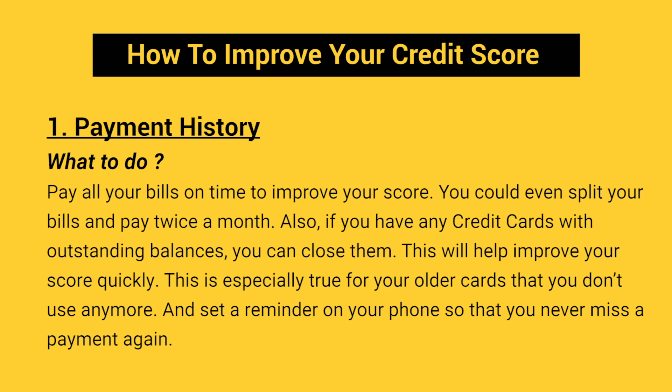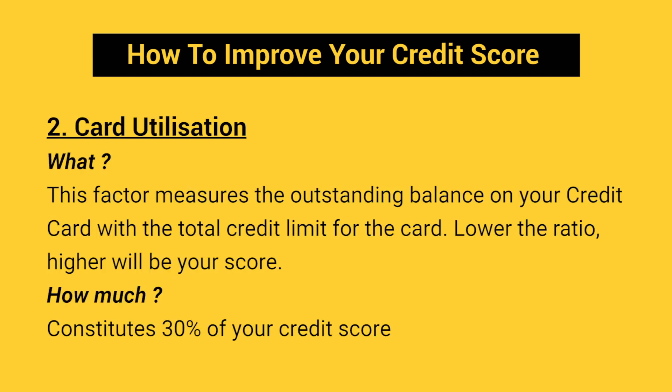Also, if you have any credit cards with outstanding balances, you can close them. This will help you improve your credit score quickly. This is especially true for your older cards that you don't use anymore. And set a reminder on your phone so that you never miss a payment again.